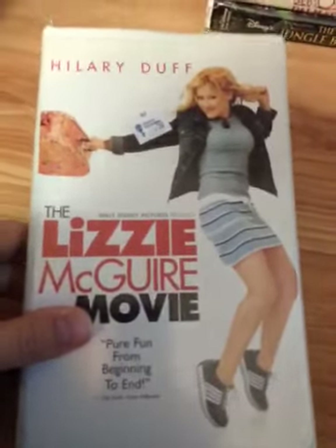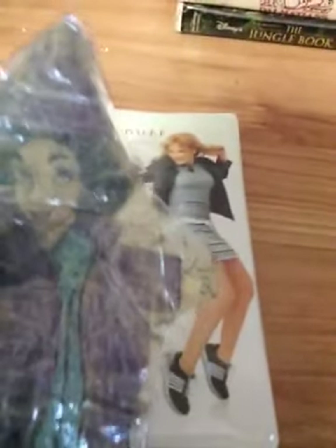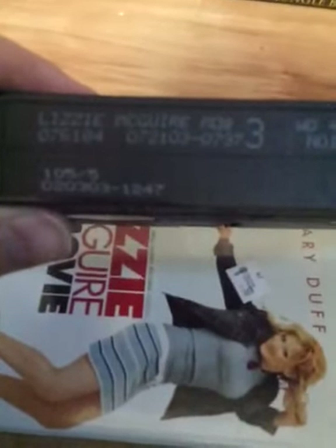Next up, the Lizzie McGuire Movie starring Hilary Duff. Angie, have you seen Lizzie McGuire? Yep, I like that movie — that's Angie's. Here's the spine and the back. Ink label, blue lid. The print dates are July 21st, 2003 and February 1st, 2003. Angie likes this movie; it's more of a girls' film.